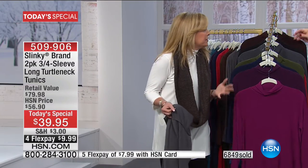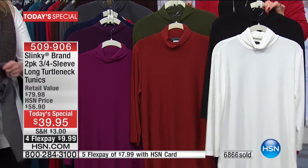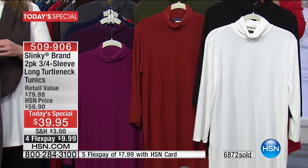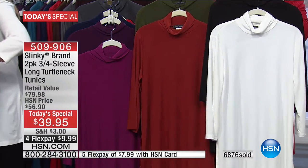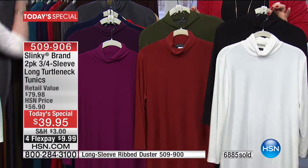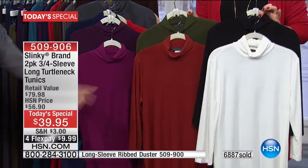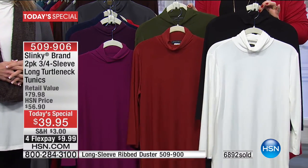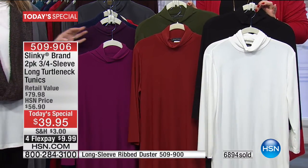Everybody seems to be getting the ivory and the black and then picking up fashion colors. That's one of the smartest ways to shop — these are wardrobe building blocks, the necessities. This is the piece you'll layer with a great jacket, suede vest, or faux furs. This is a two-pack — a phenomenal value for one day only. You get it at home for $9.99 on four monthly installments on your credit card.